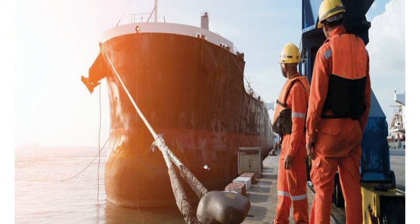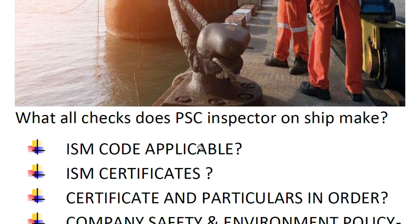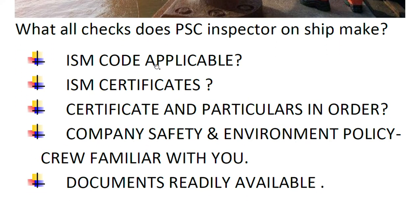I have already listed reference words for you so you can follow along as I explain each one. The first check the PSC inspector is supposed to do is: is the ISM code applicable to the ship? The second check is: is ISM certification on board?